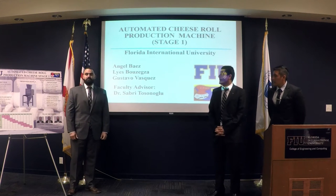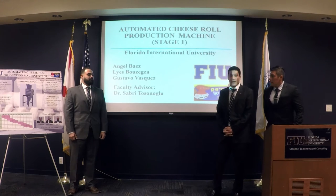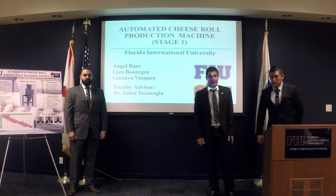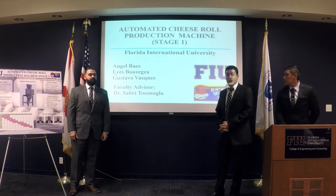Good morning everyone. We are Team 3, presenting Stage 1 for the automated cheese roll production machine. My name is Lies Prusekza. My teammates are Angel Baez and Gustavo Vazquez, who are primary doctor of Zuloglu. This project is funded by Fired2Go Bakery.